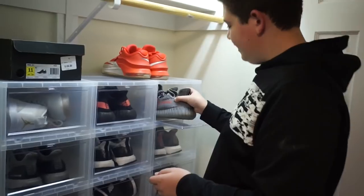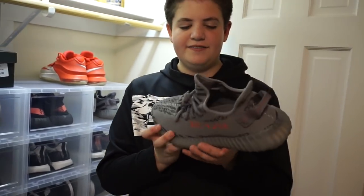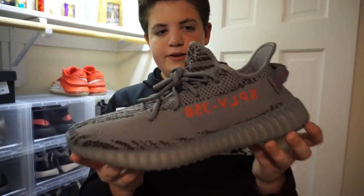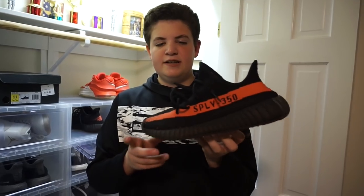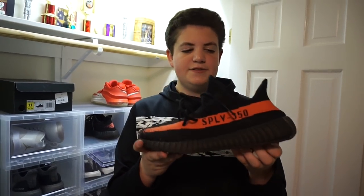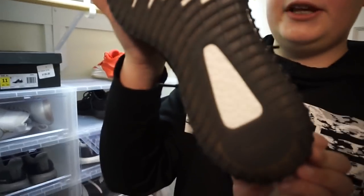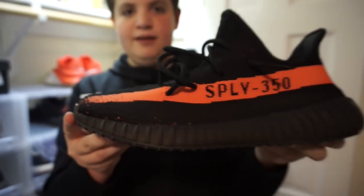Now onto the Yeezys — what everyone is probably here to see. I've got the Yeezy Beluga 2.0s, deadstock, beautiful — I got these in December. And then probably the best shoe in my collection: the Red Stripe V2s. I got these about two years ago for $650, now they're like $950. I've worn them about three times and you can't even tell. The black bottom with that red stripe just pops — easily one of the best V2s.